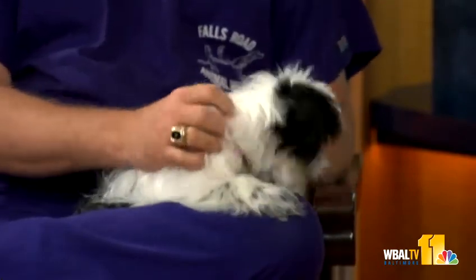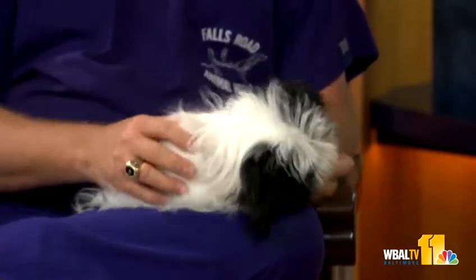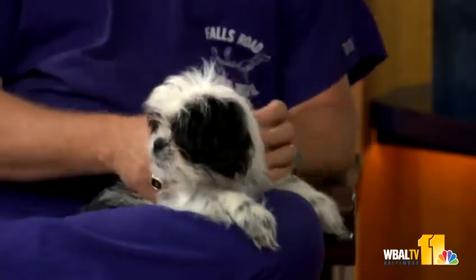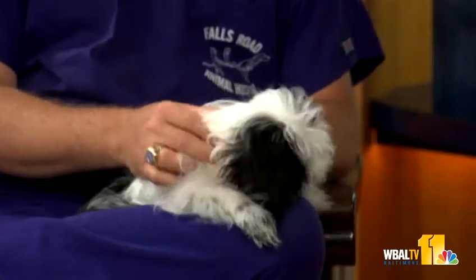A little Shih Tzu Maltese mix that we got through one of the rescue groups — trying to cut down on some of the unwanted puppies out there. Very much a puppy and definitely not a forerunner in the ugly dog contest.